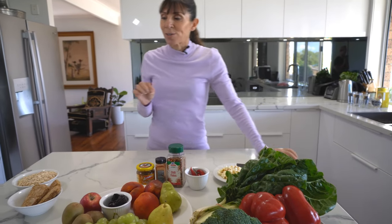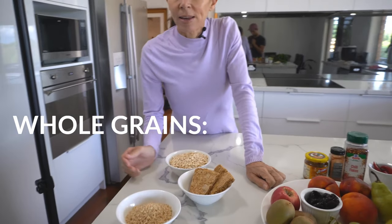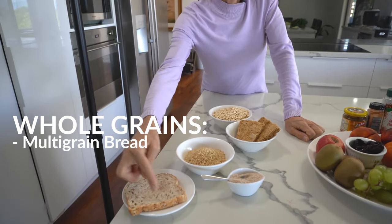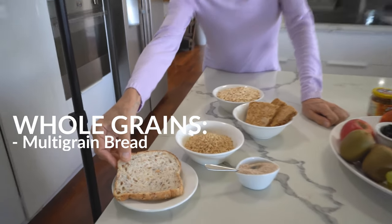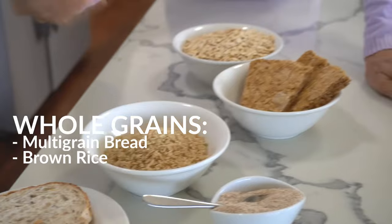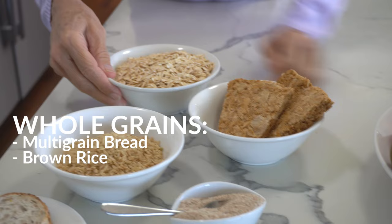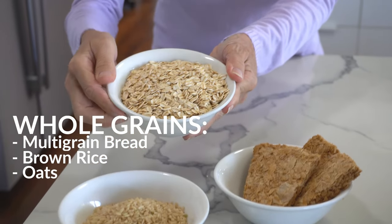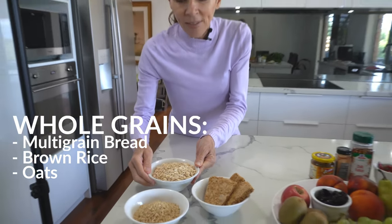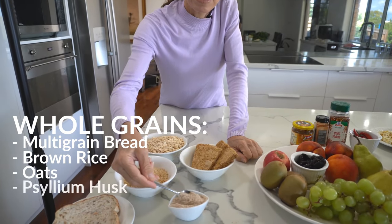Moving across now to whole grain cereals, some you can include in your diet are multigrain bread — if you can actually see the grains, that's a great way to know you've got a good bread. There's brown rice where the husk is still on the outside, and whole grain cereals. I love oats — they're a great source of soluble and insoluble fiber for the bowel.